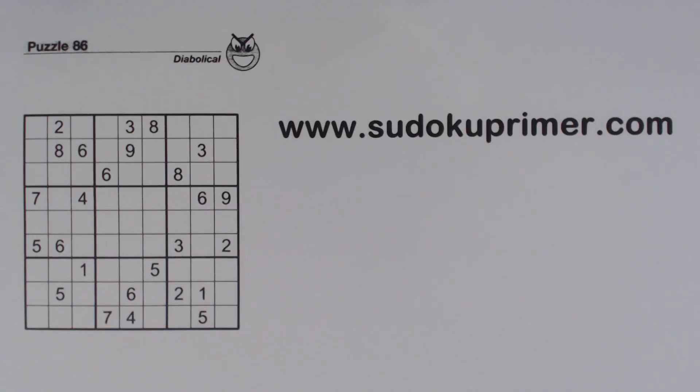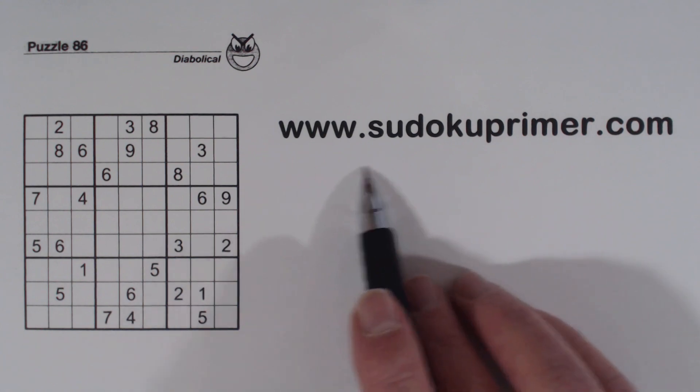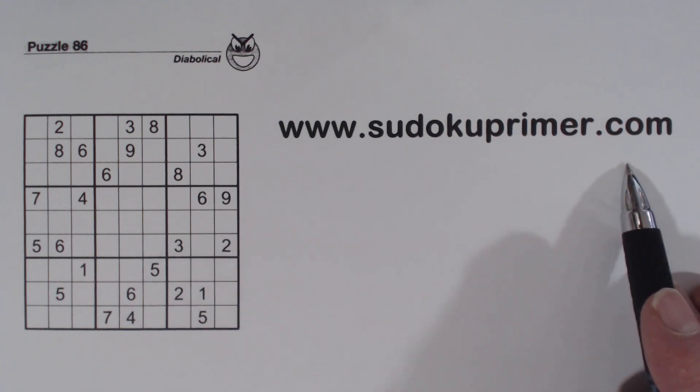On this Sudoku Primer channel, we solve puzzles without candidates. Almost every video on this channel is done without marking. Today we will find a hard-to-find set of quadruplets that will help us solve this puzzle. I'm also going to talk about number sets. But before, you can print this puzzle and fill it in as you watch — click the link in the description or go to sudokuprimer.com, menu item Print YouTube Puzzles Before You Watch.